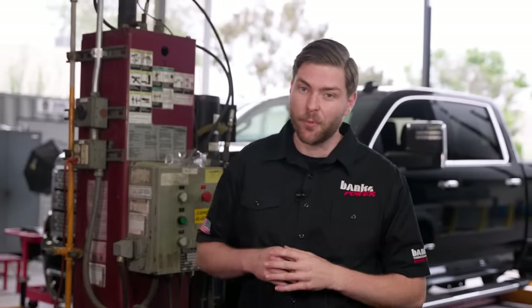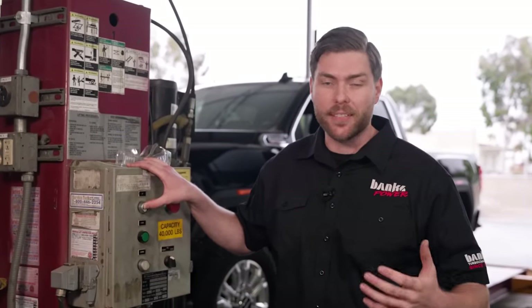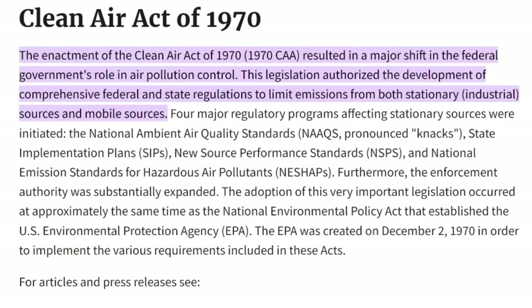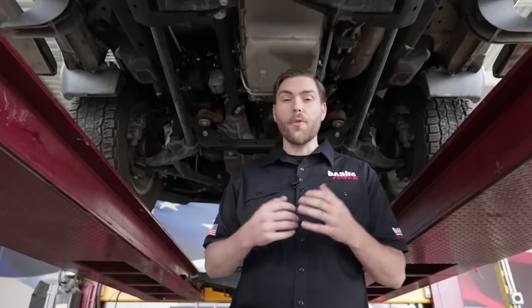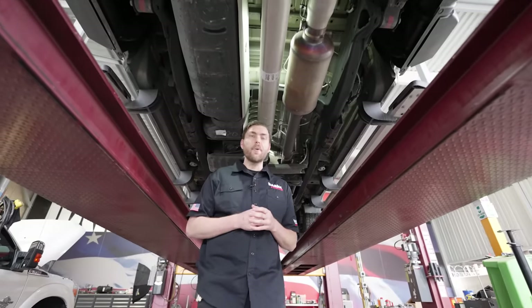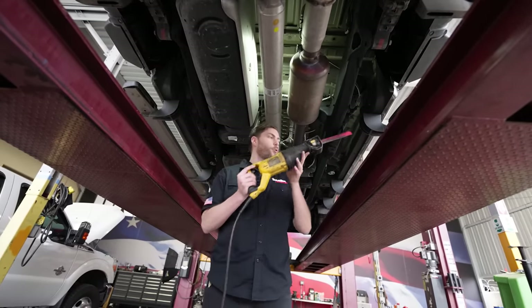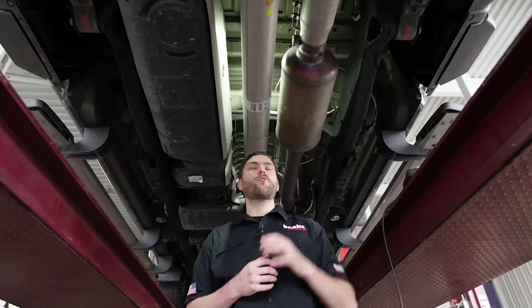Let's start with the elephant in the room: some modern diesel owners make horsepower by deleting the emission system entirely. The fact is, tampering with any emissions components for any reason is prohibited by the Environmental Protection Agency and the Clean Air Act of 1970 — not just in California, but in all 50 states. The parts we make are designed to work on any truck, and that means working with the emission system, not against it. In many cases, a truck with our tuner will make more horsepower than the same truck with the emission system deleted. Taking a Sawzall to your exhaust is no replacement for good engineering.